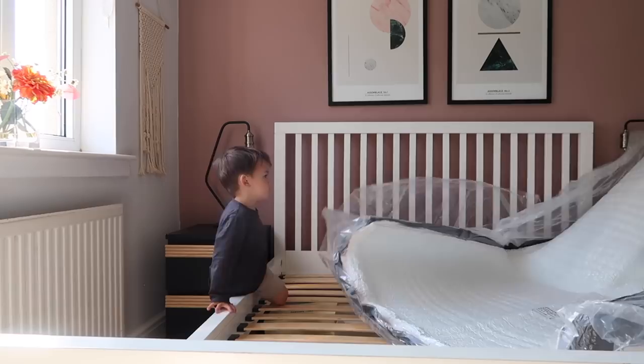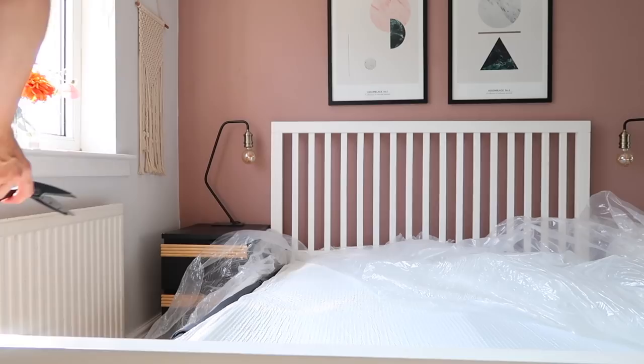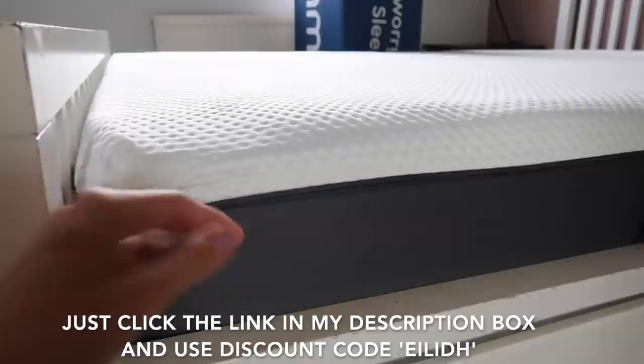We've recently got the Emma mattress and it is such a comfy mattress — it's the UK's most awarded mattress two years in a row. It's got technology to isolate motion, which means if your partner's moving around or if you've got small children moving around you, it should help you to stay asleep. It also has an ergo cell layer which keeps air circulating and should keep you cool all night. They're so confident that you'll love it that they offer a 200-night guarantee. Use the code Ailey for a discount — just click the link in my description box.